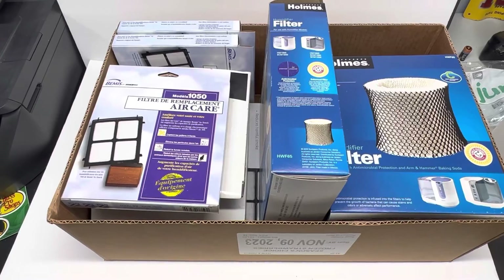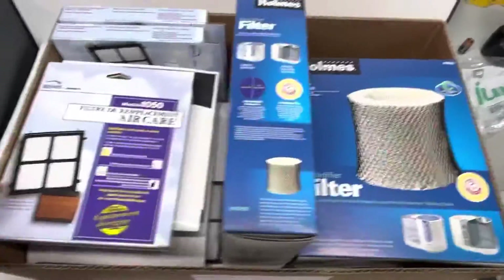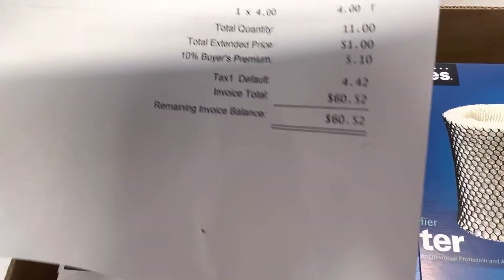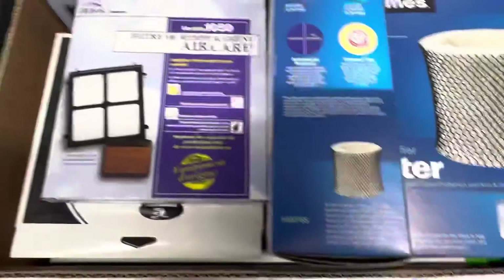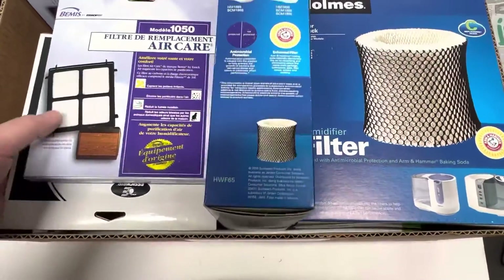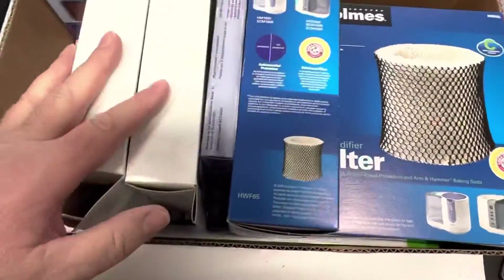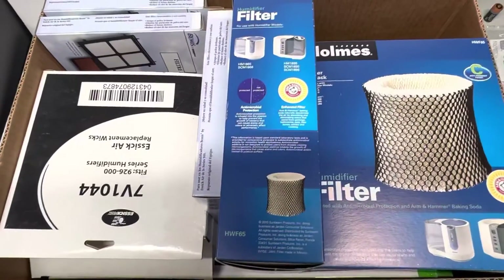I wanted to show you something I picked up at an online auction — a box of humidifier filters for many different units. There's a total of 10 filters here, and I paid four dollars for all of them. I haven't checked the retail on most of these, but I'm willing to bet the bigger ones go for $10 or more, and the little ones anywhere from $5 to $10.